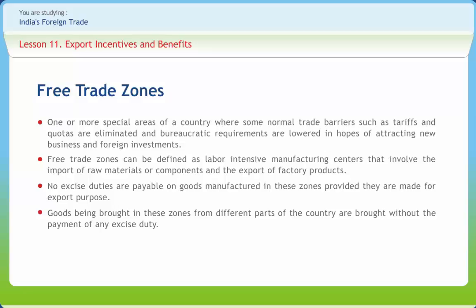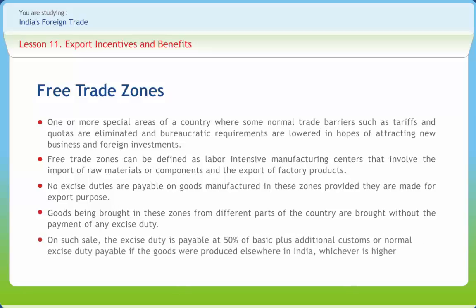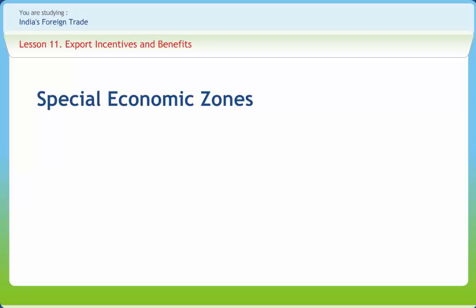No customs duties are payable on imported raw materials and components used in the manufacture of goods being exported. If entire production is not sold outside the country, the unit has the provision of selling 25% of the production in India. On such domestic sales, excise duty is payable at 50% of the basic plus additional customs duty or normal excise duty payable if the goods were produced elsewhere in India, whichever is higher. The Special Economic Zones in India closely follow the PRC model.